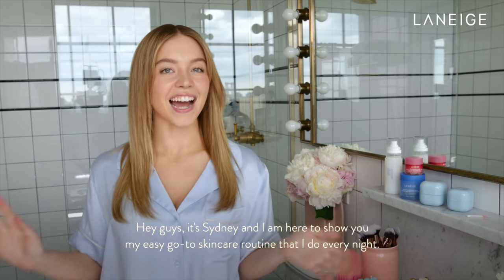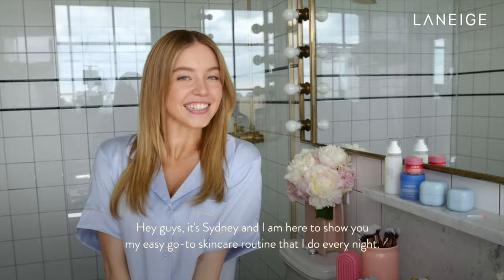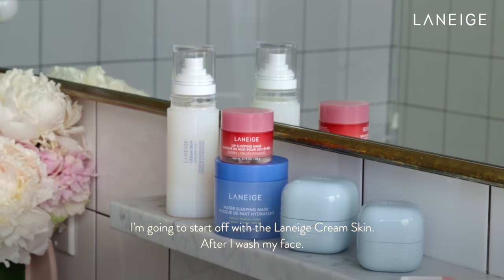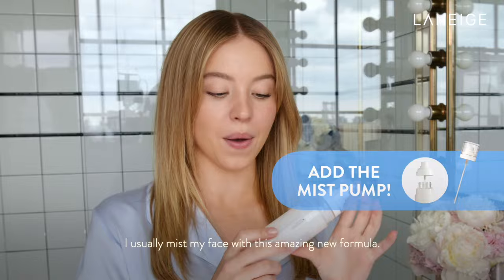Hey guys, it's Sydney, and I am here to show you my easy go-to skincare routine that I do every night. I'm going to start off with the Laneige Cream Skin. After I wash my face, I usually mist my face with this amazing new formula.